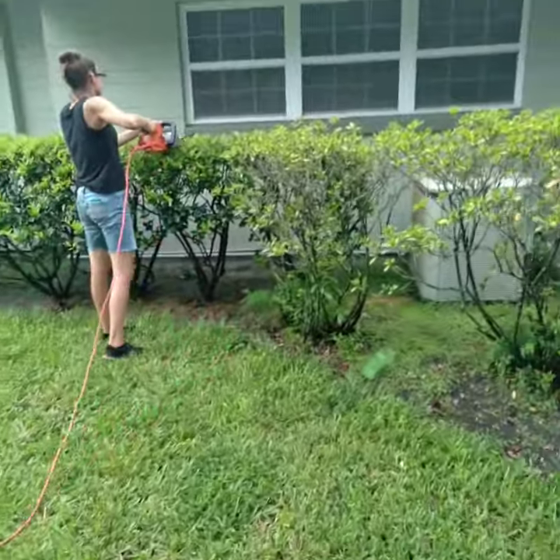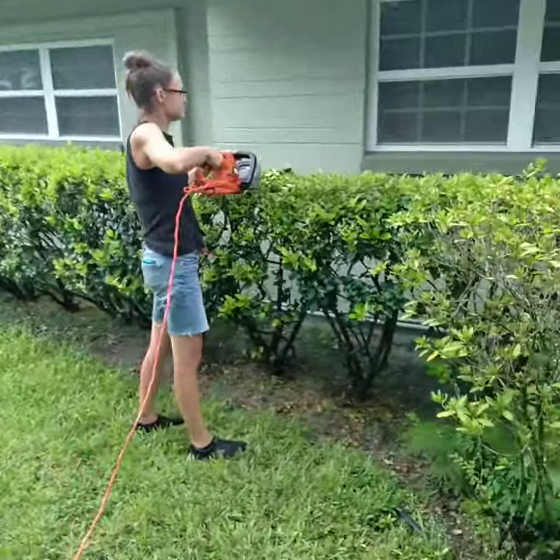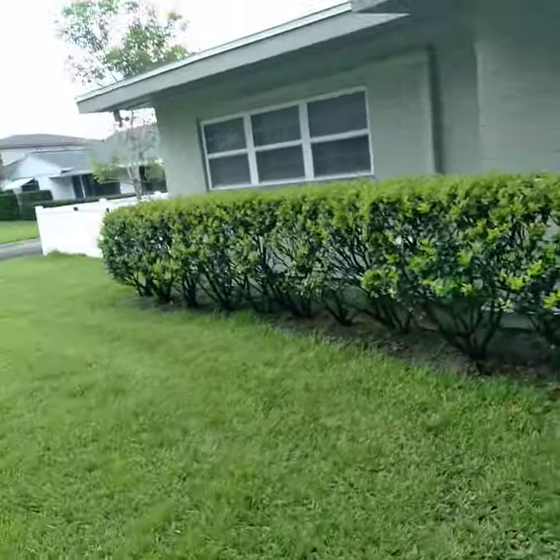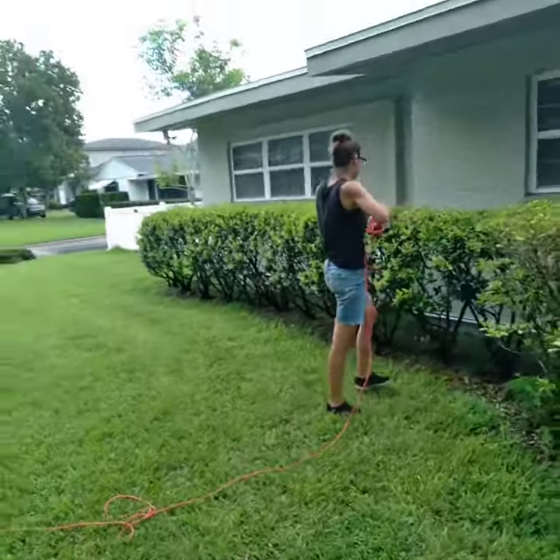Brittany got her Stihl trimmers. She's gonna start working on that as we speak right now, she'll get that tightened up, and we'll get back, get good reviews, and see how the final results play out.